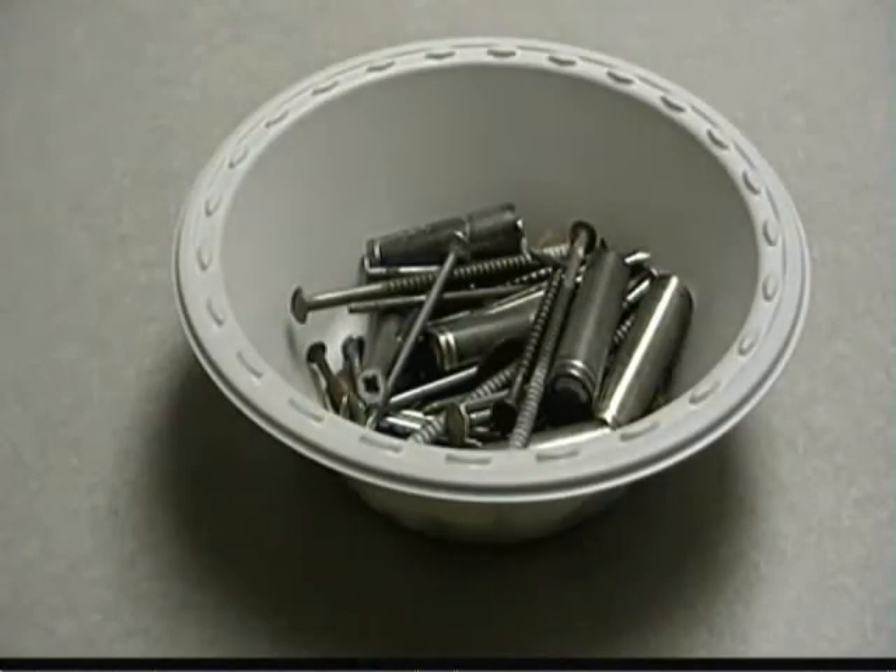It is true — you do eat metal when you eat food, like the iron in this nail. In fact, I can show you some iron filings in your cereal.